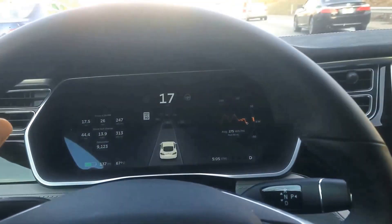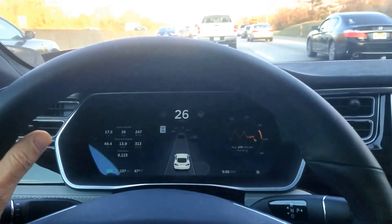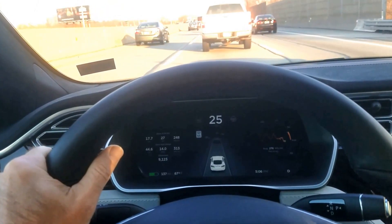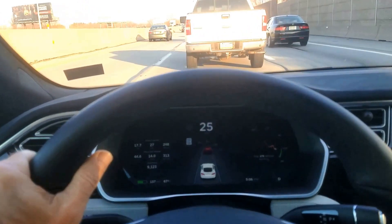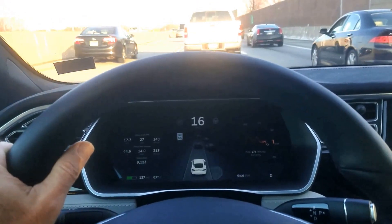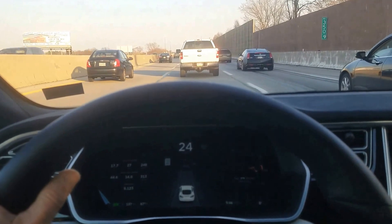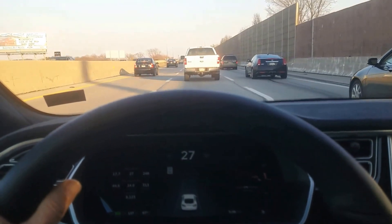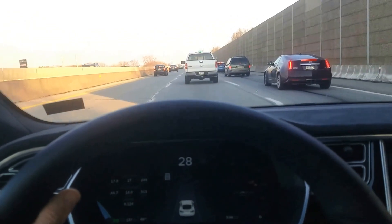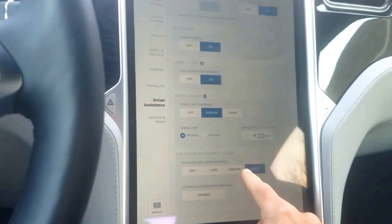Let's see if there's anything on the dashboard this time on the screen. Now this is with the early warning, which is a little better. Let me try setting it to medium.